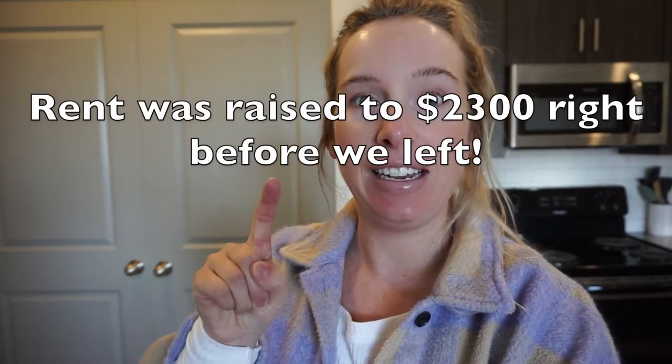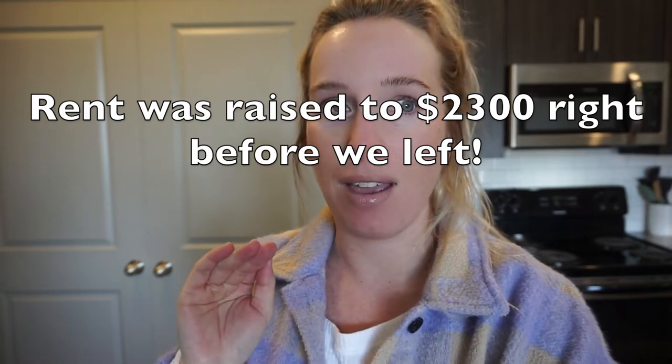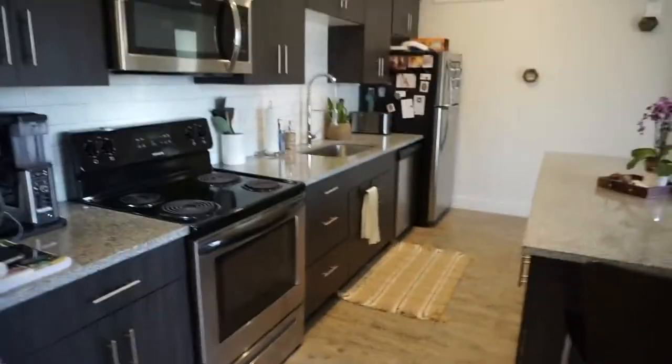Hey there, welcome back! I have an apartment tour to show you guys because we're moving — I haven't told you where yet. I figured before we completely destroy the place with baby stuff, I'd show you what it was supposed to look like and what it has looked like the last 11 months. This is what 1,700 square feet, 30 minutes outside of Salt Lake City will get you. You'll notice it looks almost identical to my old apartment — I just reused everything I had before.